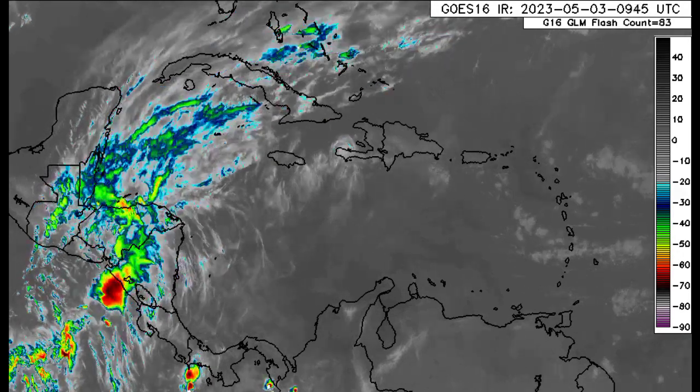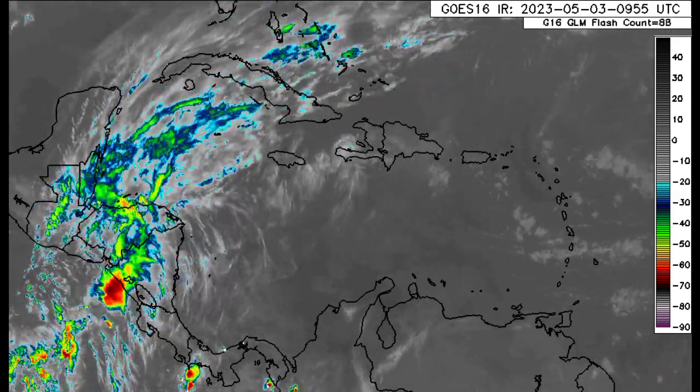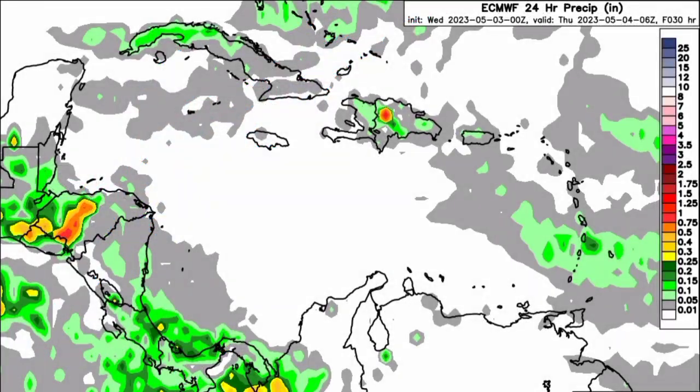Now let's look at the rainfall totals expected from the Euro and Icon models, beginning with the Euro model. As this map becomes more colorful — moving to those shades of yellows, oranges, and reds — that indicates increasing rainfall totals. The values beside the colors are in inches. Across the Caribbean, the Euro is expecting rainfall mainly for Central America. Those clusters coming in from the tropical Atlantic could induce shower activity expected along sections of the Lesser Antilles, with more rainfall colors shown for the Windward Islands and Barbados.